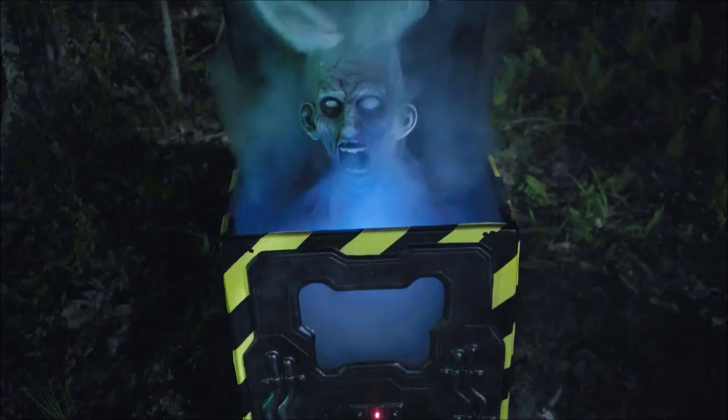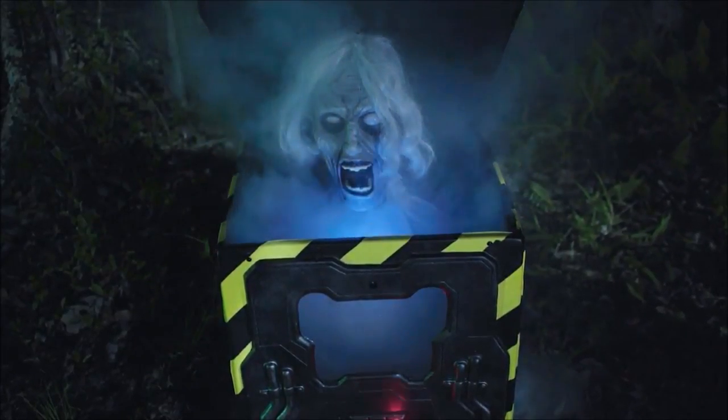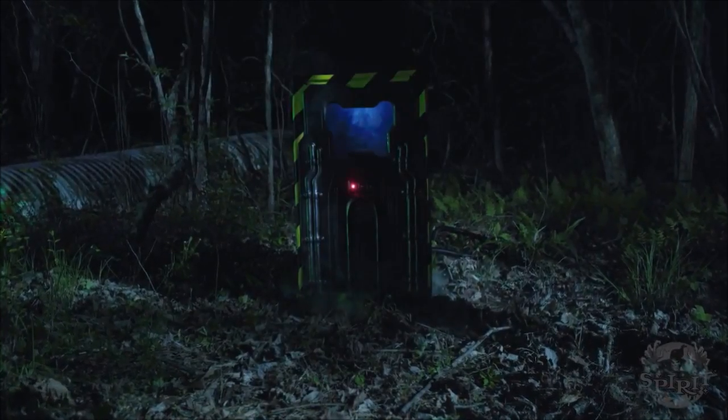This is such a cool prop and so unique. It would definitely be one of the top 10 most unique Spirit props, just by the looks of it.